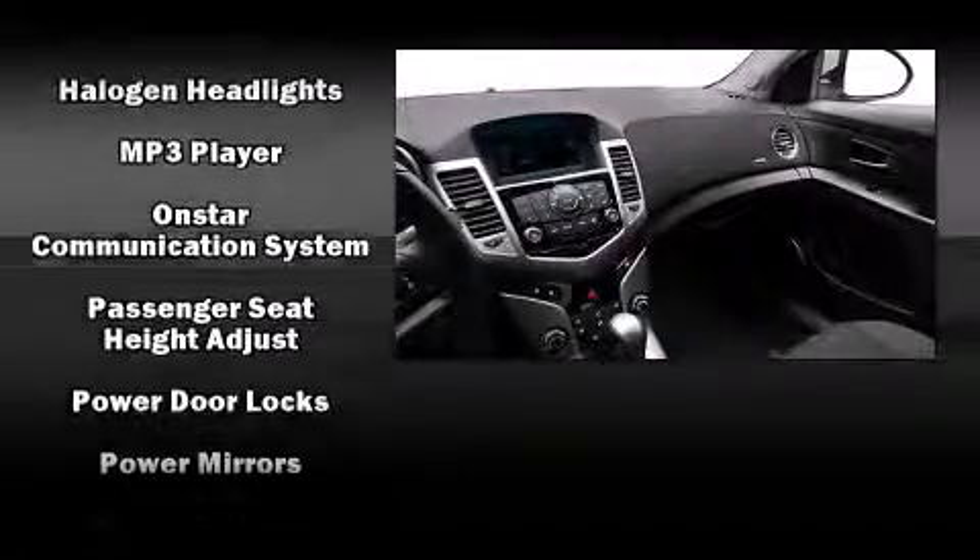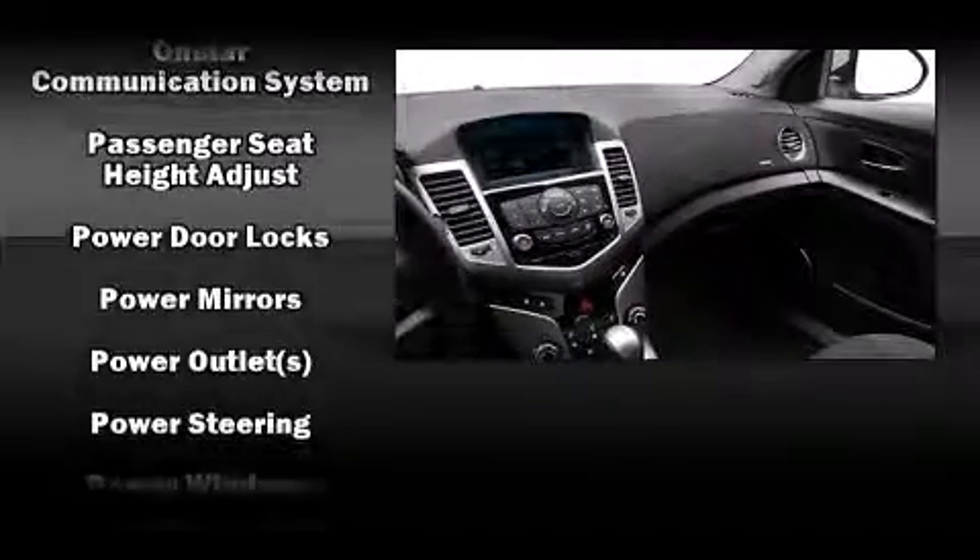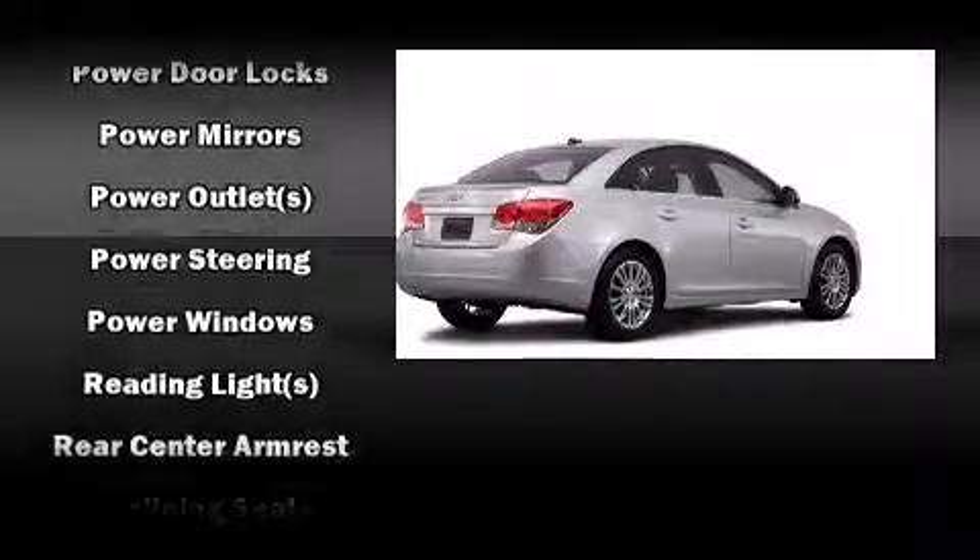Passengers are protected by various safety and security features, including dual front impact airbags with occupant sensing airbag, head curtain airbags, traction control, a panic alarm, OnStar, and ABS brakes.